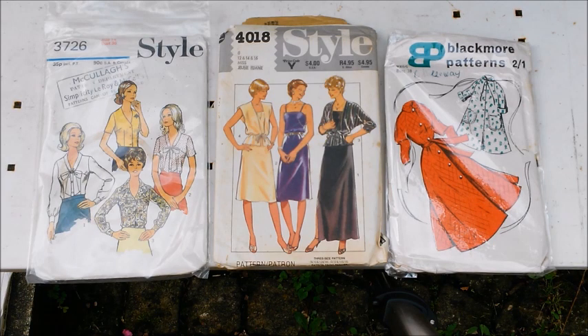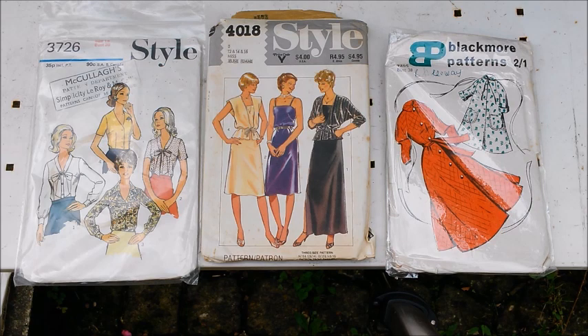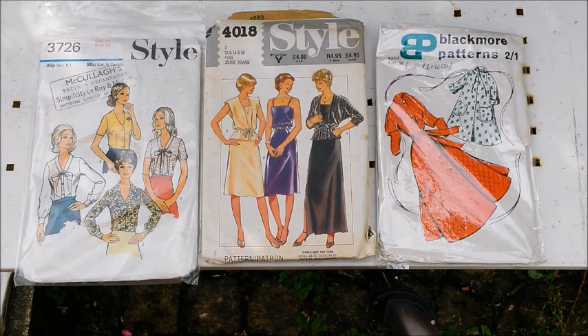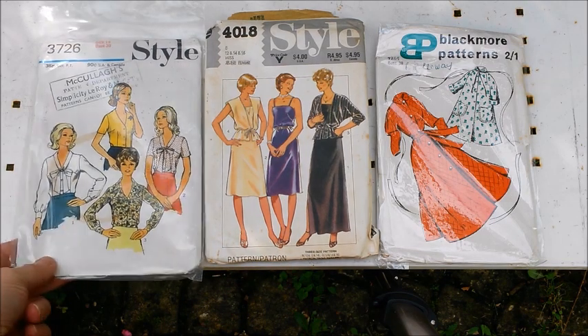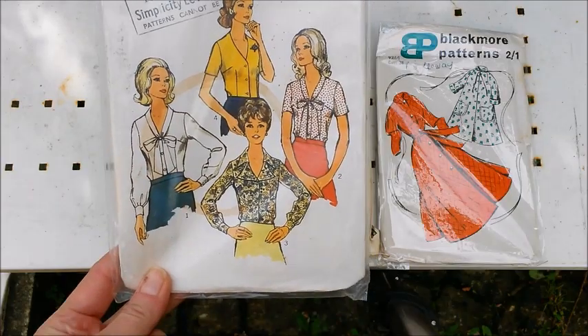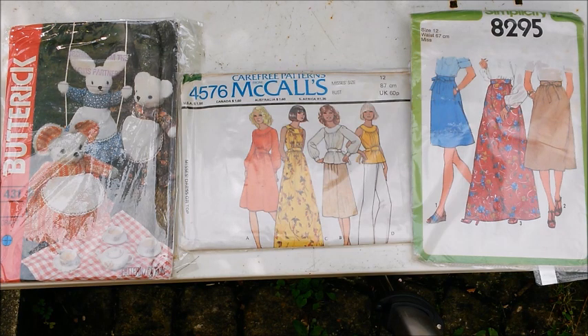Style 3726, and it was a 1972 pattern. On the Style 4018, and it's a 1983. Then a Blackmore pattern 9264 - less familiar with that pattern name company. So this is nightwear, so that would be a robe or a gown, whatever you'd like to call it. The 80s - I kind of like the middle view there. And then this Style one - I kind of like most of those shirt designs there. Okay, so we have a Butterick, I guess that number is just 431, a little craft project there. We have McCall's 4576, and it's a 1975 pattern.